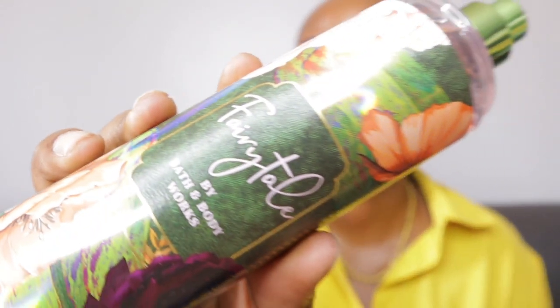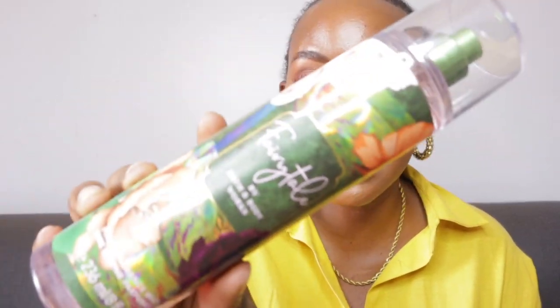Next up is Fairy Tale by Bath and Body Works. The top notes are fresh orange blossom, vanilla bean, nectar. I really smell more roses and a bit of vanilla — the stronger scent is definitely vanilla and roses. It smells so good, 10 out of 10. Fairy Tale is something you should add to your fragrance mist collection.